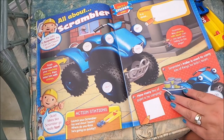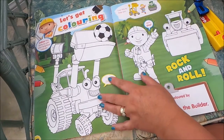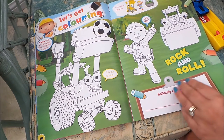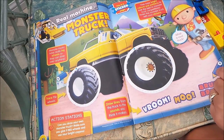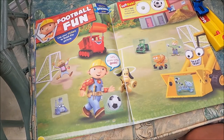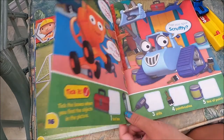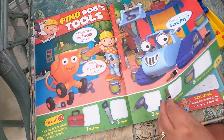This is all about Scrambler, and there are some vehicles to colour in, and monster truck wheels to draw around. It's talking about real machines, and here we have some football fun with Bob the Builder and all his pals. There's a 'Find Bob's Tools' activity with a little bit of adding up.